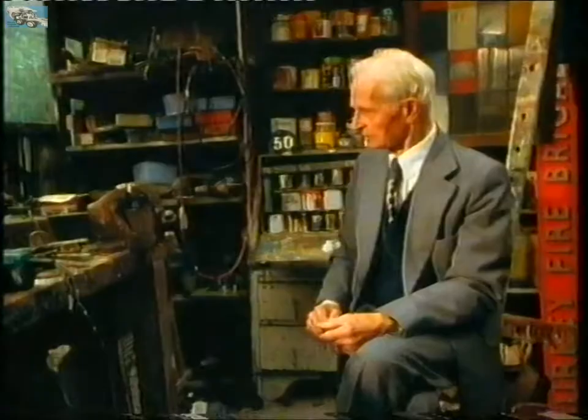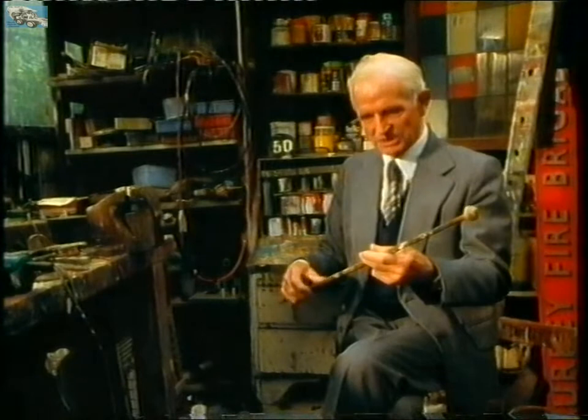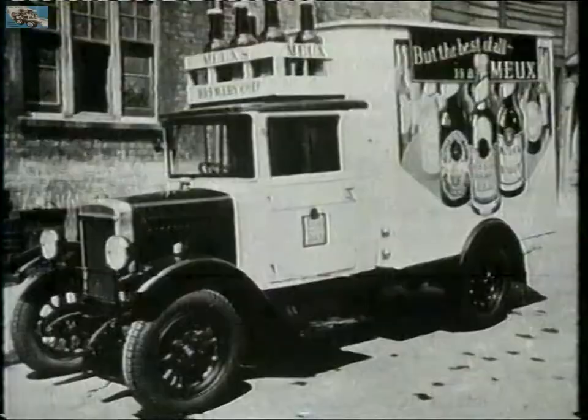These are the tools of the trade. That is a marl stick, commonly called by sign-writers a rest stick. And that is a pallet board with dippers. And these are the brushes.